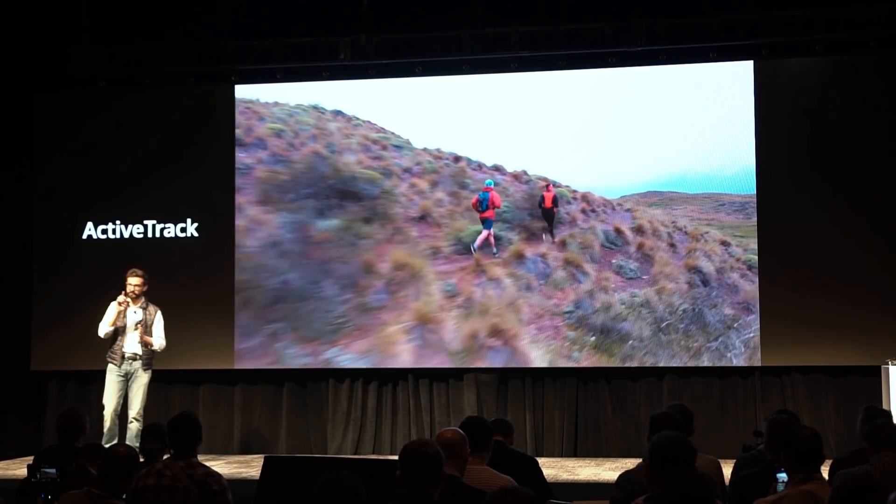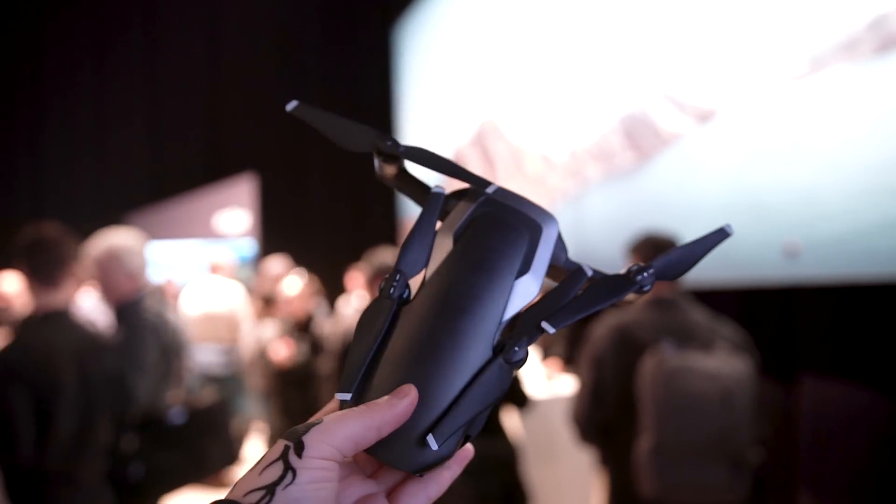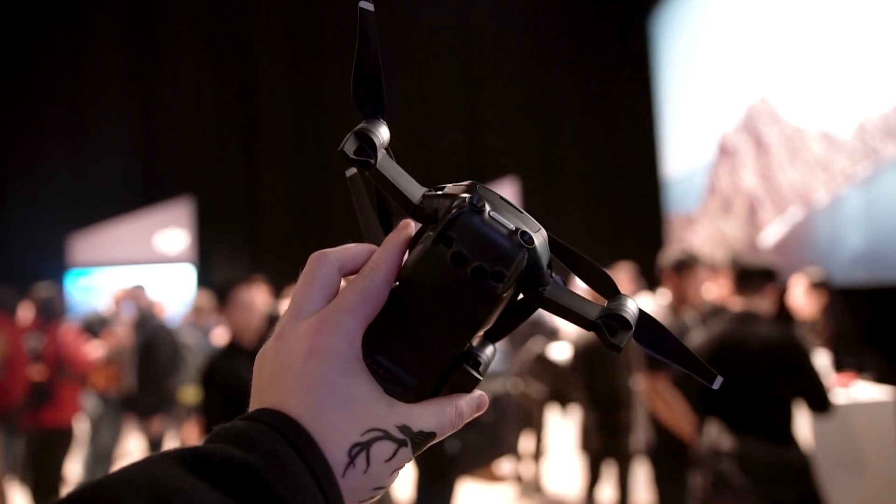My personal favorite feature, however, is something pretty simple. The Mavic Air has 8GB of onboard storage, so if you happen to forget your microSD card — which always seems to happen to me — you can still get some footage.